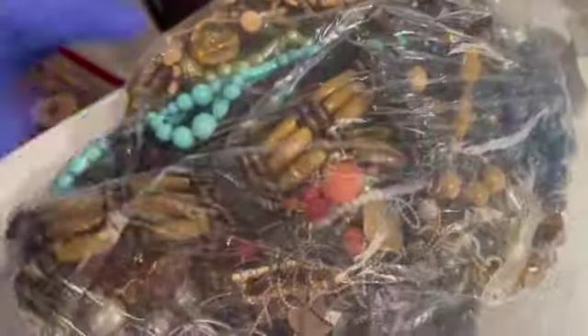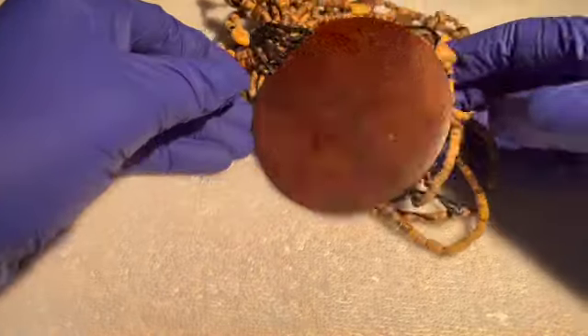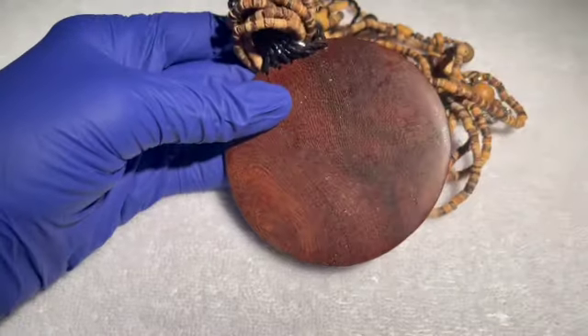Alright, first look — this is the box. Again, this is not a blue box; this is just from shopgoodwill.com. Let's see what we have inside. When I purchased this auction I thought it looks like a lot of necklaces, but you never know.